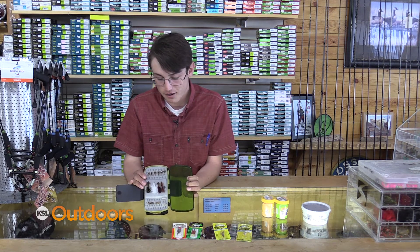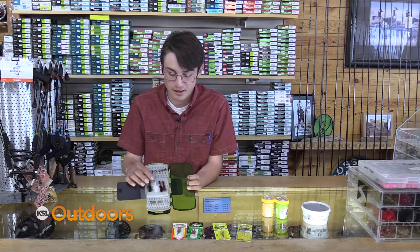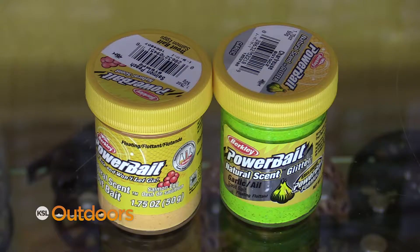Flies in a bubble also work great if you're not a fly guy. You can take a bubble and then suspend one of these wet flies around two feet below it. If you're into bait, I would suggest power bait around two feet below a bobber, or a worm.